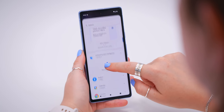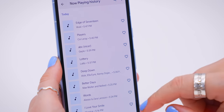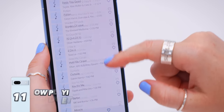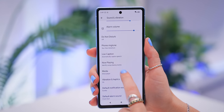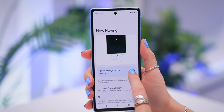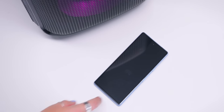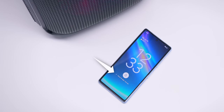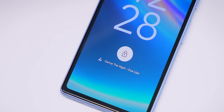Speaking of music, if you tap on the Android System section, you'll find the 'Now Playing' widget — add it to your home screen to see a list of all the songs your 7a has detected playing around you. Under Sound and Vibration then Now Playing, toggle on 'Identify Songs Playing Nearby.' Whenever music is playing around you, your Pixel 7a will automatically detect it and display it on the lock screen. You can also tap the music icon to favorite that song.